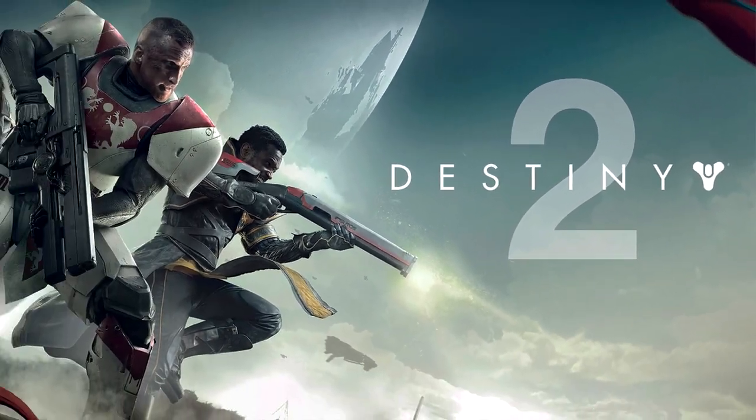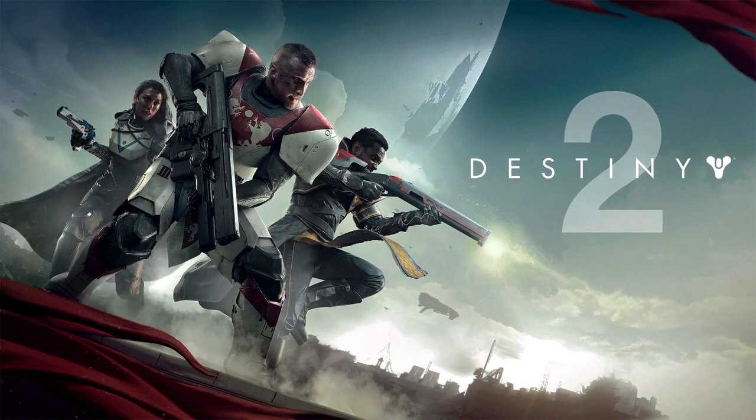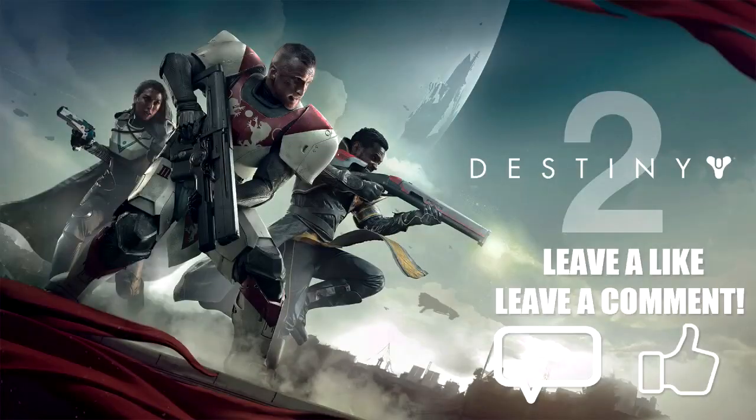To be in with a chance of winning my weekly Destiny 2 beta code giveaway, simply drop a like on the video and leave a comment down below.